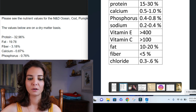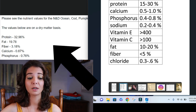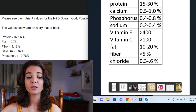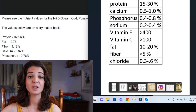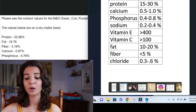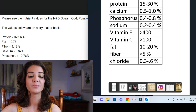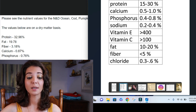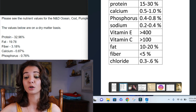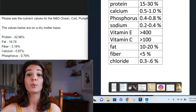This chart comes from Small Animal Clinical Nutrition, a widely accepted textbook that has these standards published, and those are the standards we'll use today. On one side you have the dry matter basis exact values from Farmina; on the other, the reference ranges from the textbook. Protein 32.96% — it should be between 15 and 30, so we're a little elevated. Fat 19.78% — should be between 10 and 20, so that's good. Fiber 3.18% — should be less than 5, so we're fine. Calcium 0.87% — range is 0.5 to 1.0, excellent. Phosphorus 0.76% — should be between 0.4 and 0.8, fine.